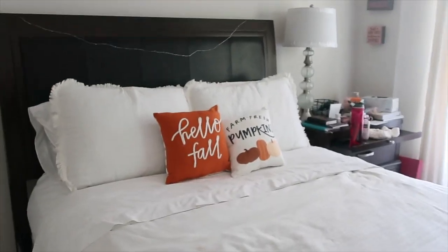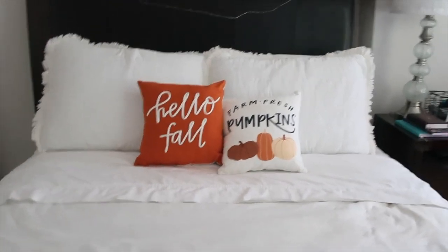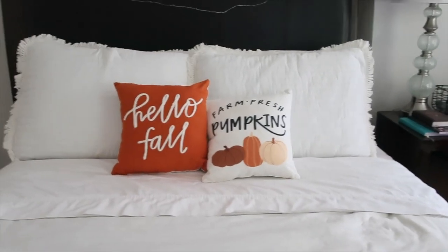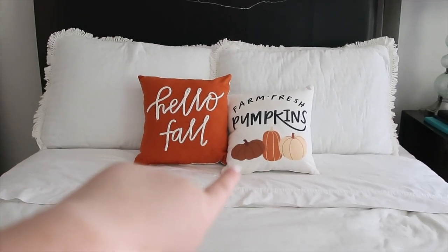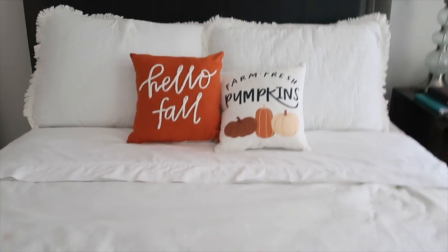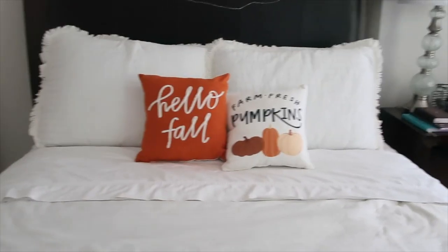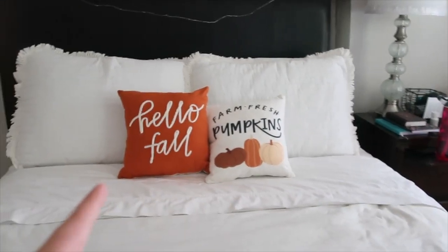So I wanted to talk about where all this room decor is from. I have these two pillows — if you go to Target a lot you might have seen them. Both of them are from Target's dollar section. This one is my favorite, but I found this other one the other day too and I really liked it. It does have a few marks on it but you can't really tell from a distance. Those were both five dollars from Target.